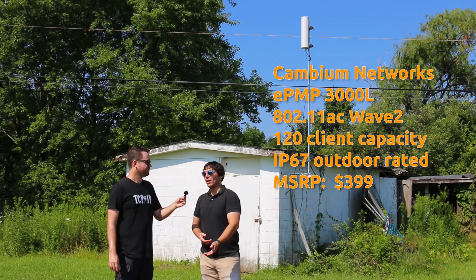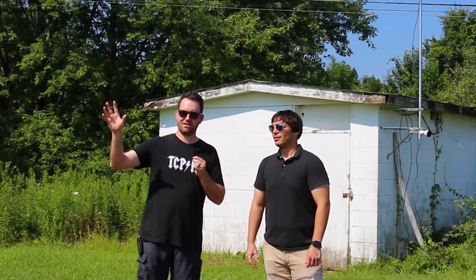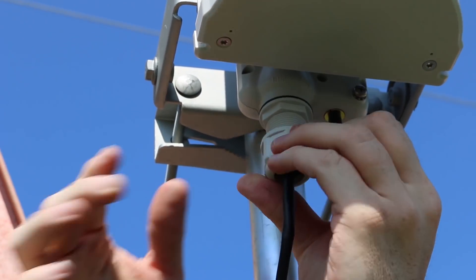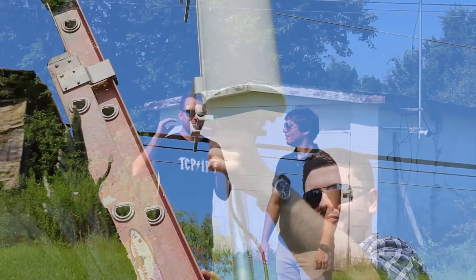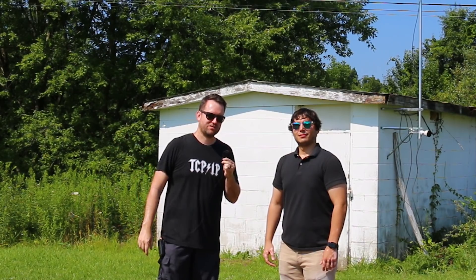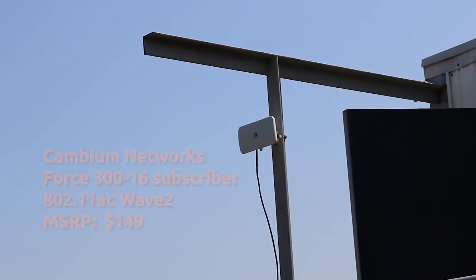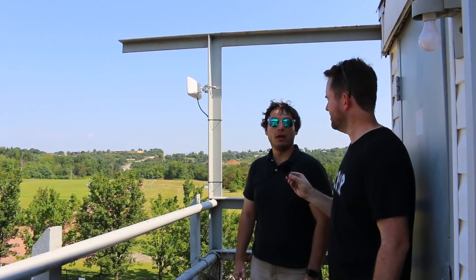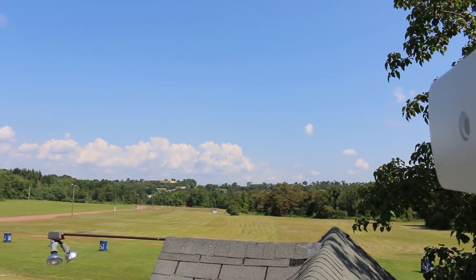The EPMP 3000L is an 802.11ac Wave 2 access point. It supports up to 120 clients and is IP67 rated. This is a little overkill for this deployment, but it's going to provide a rock-solid connection. That IP67 means it will stand up to Pennsylvania winters and summers alike. We have a little elevation over the racetrack, and this will provide more than enough bandwidth and throughput to the four subscriber modules throughout the property. The subscriber modules are the Force 300-16 — an integrated 16 dBi flat panel 802.11ac Wave 2 subscriber. Based on the distances we're going, we have plenty of gain to get back to the access point.